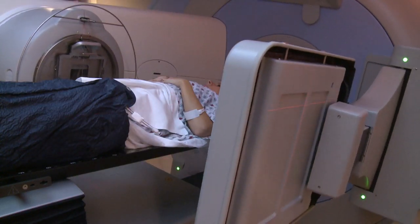A radiation oncologist is a medical doctor, and instead of learning how to use chemotherapy or surgery, we actually learn how to use energy — radiation — to treat patients.